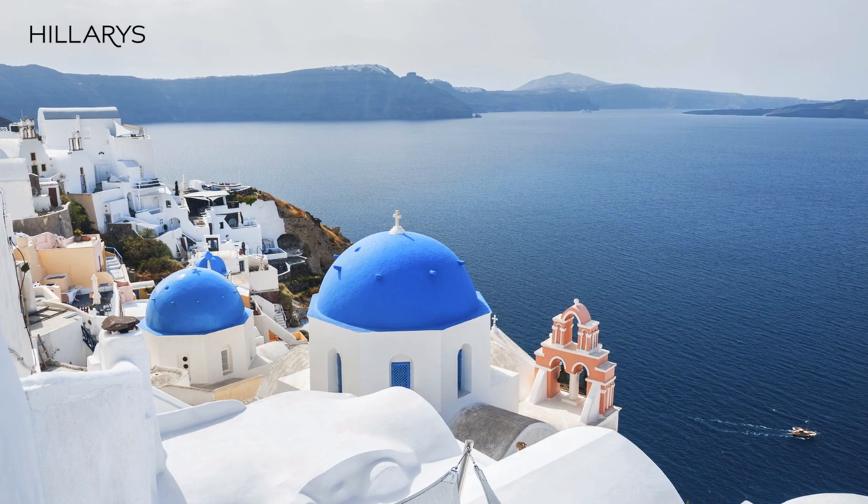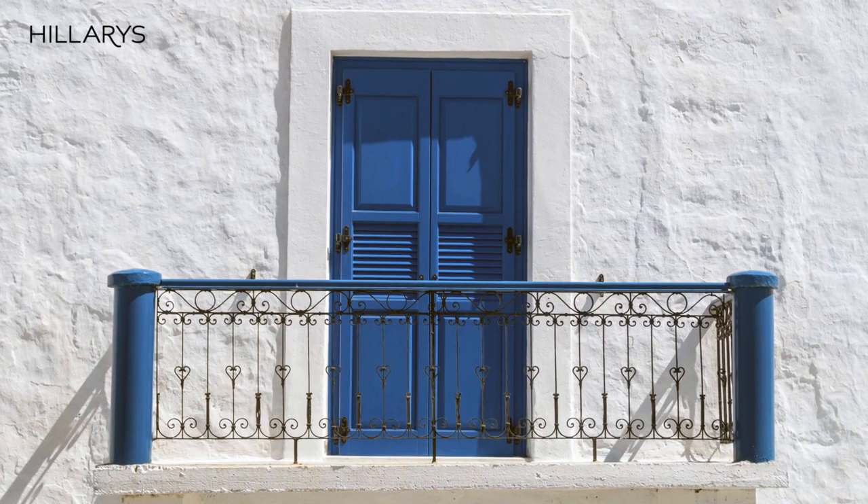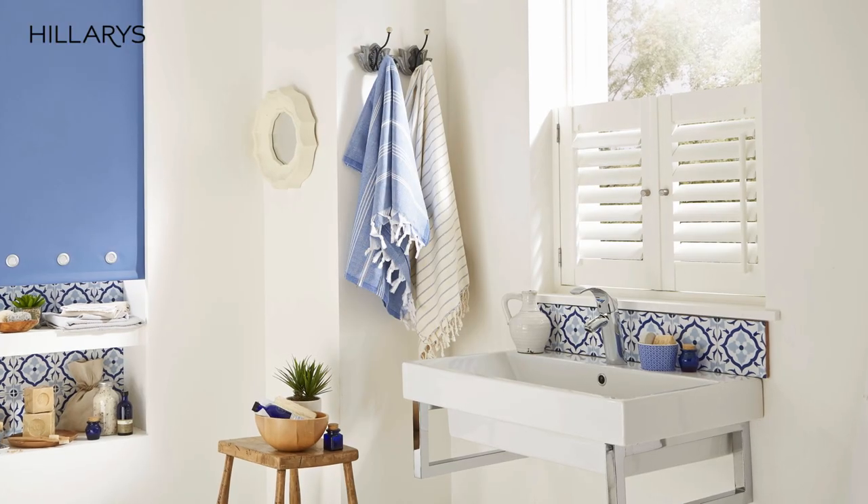I've always loved all colours, but when it comes to blue there's a special connection for me, and that's because blue is one of the most versatile colours in the spectrum. You can use it in a variety of spaces, whether it's cooling and calming or uplifting and invigorating.